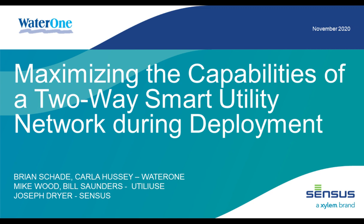Today we're covering maximizing the capabilities of a two-way smart utility network during deployment. Our presenters are Brian Shade, Meter Services Manager with WaterOne; Mike Wood, Chief of Technology with UtiliUse; and Joseph Dreyer, Solution Application Manager with Census. It's always good to get perspective from the whole project team — the utility, the installer, and the manufacturer — to get the full scope of what goes into these projects.